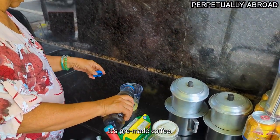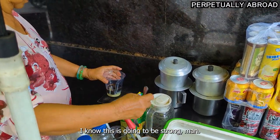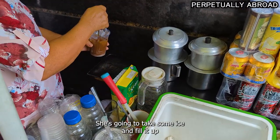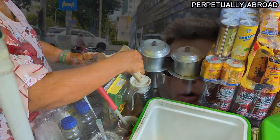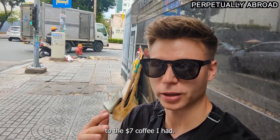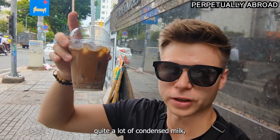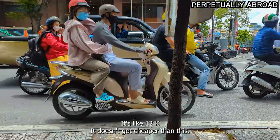That's the coffee — the pre-made coffee. This is going to be strong. She's mixing it up, got the ice box here, just going to take some ice and fill it up. Here I am sitting on the street, very local style — a big contrast to the $7 coffee I had. She used quite a lot of condensed milk, but I think you have to do that when the coffee is so strong. It's 12,000. It doesn't get cheaper than this.